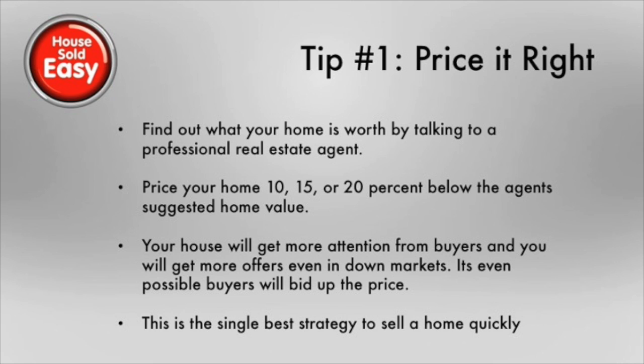Pricing your home correctly is the single best strategy you have to help sell your home quickly. You can't adjust the location and it doesn't make sense to spend a whole lot of money upgrading your home when you're ready to sell it. So pricing your home right is essential if you're looking for a quick sale.